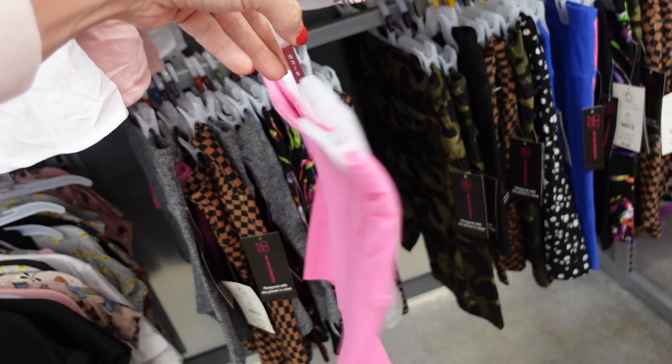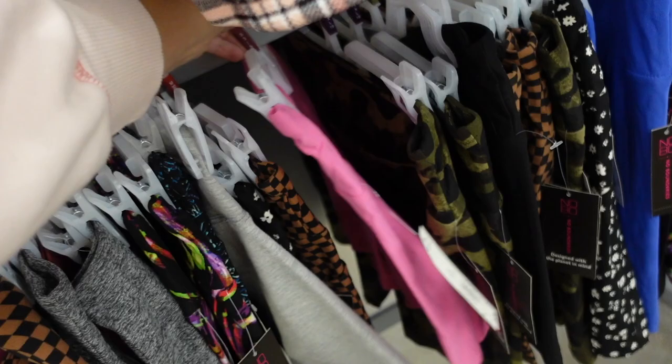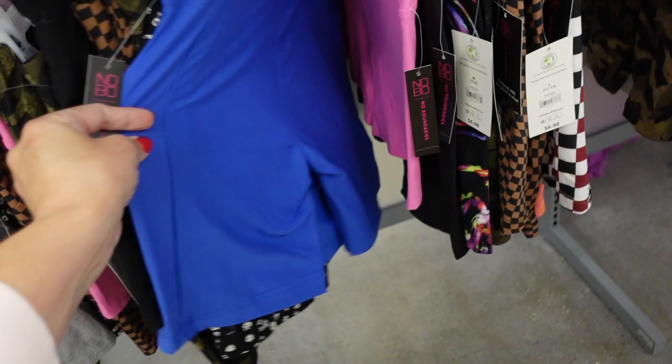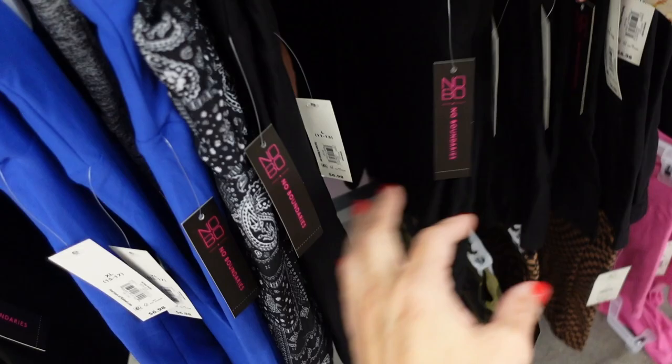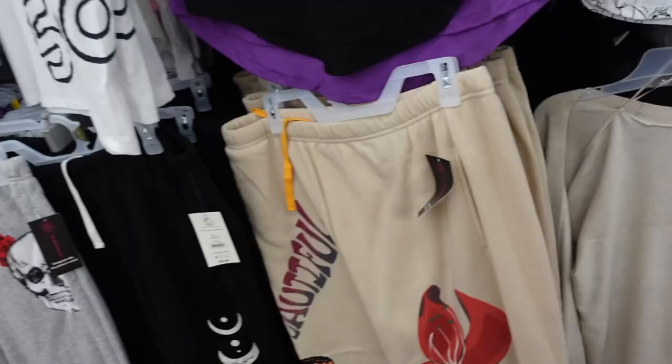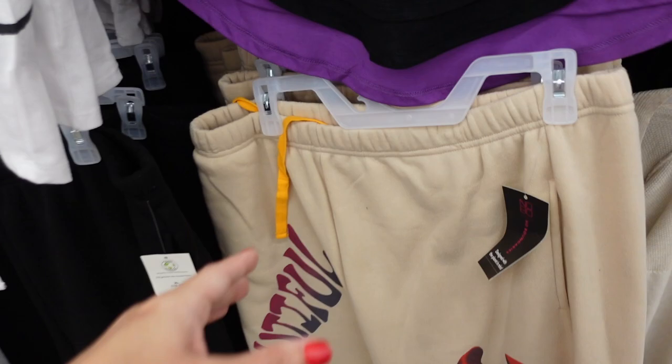No Boundaries bike shorts — they have a few different length options. These shorter ones are pretty sure marked down online. They have that thicker band and soft microfiber material, coming in pink, gray, and black. The longer bike shorts come in printed and a few solids — blue, black — and they restocked the black and white print and camo. They're $6.98.